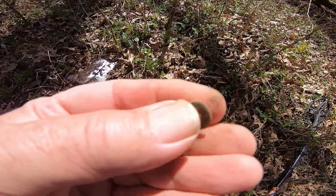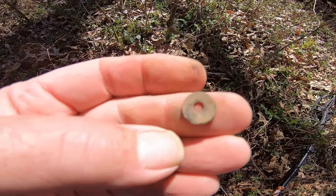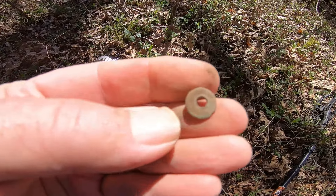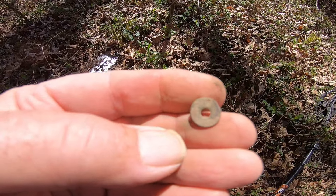I got the washer part of a rivet — that's probably horse tack or something. It could have been a rivet on a pair of pants, but it's brass. It was a good sounding signal.